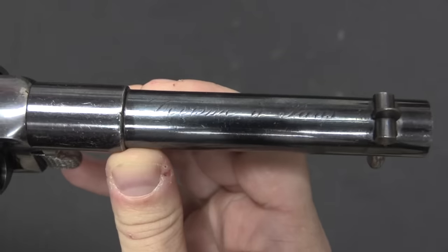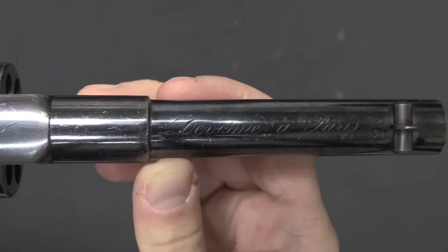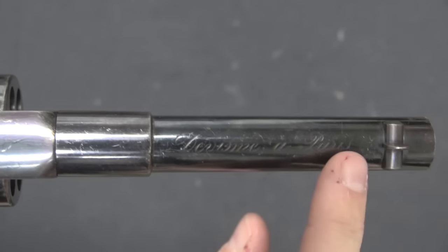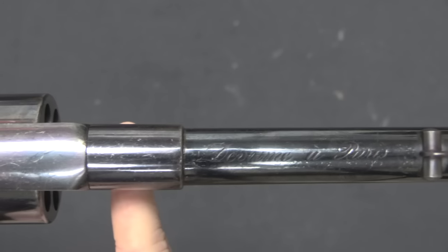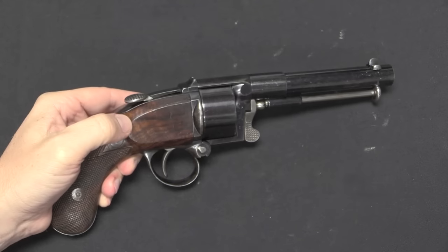Here's our marking on the barrel: 'Devim à Paris.' It's interesting that on all of Devim's guns you'll find his marking pretty big, blatant, and fancy — he wasn't one to have a little blocky stamp. All his stuff was hand engraved. Like I said, this was a pretty high-end fancy gun manufacturer.